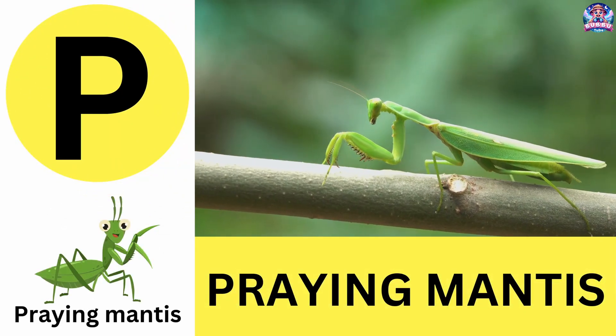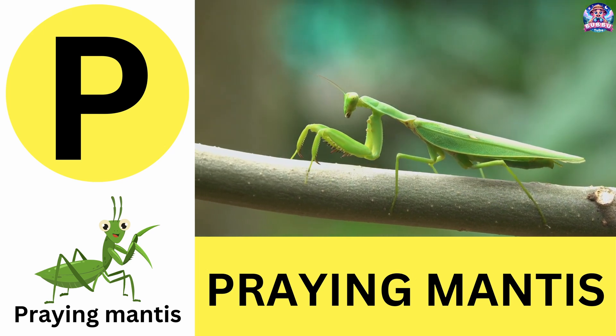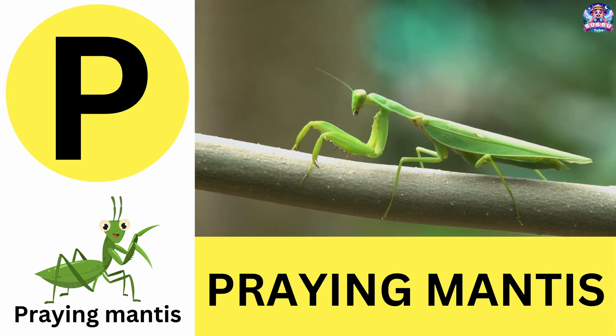P. P is for praying mantis. Praying mantises are master hunters with superfast reflexes. P is for praying mantis.